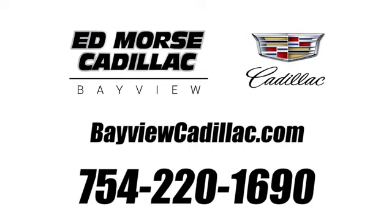Call us today at 754-220-1690. For value and for service, it's Edmars.